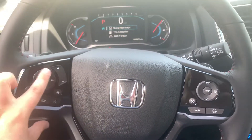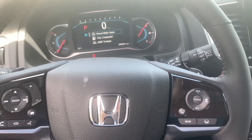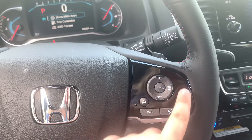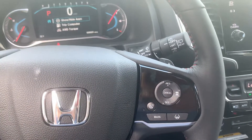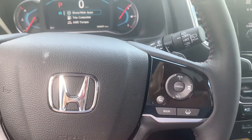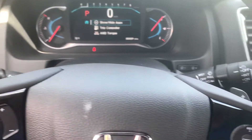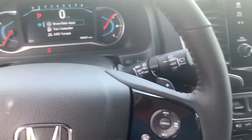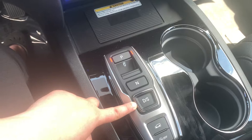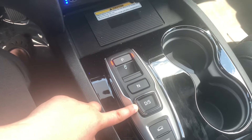Here on the steering wheel, you have your radio control settings with Bluetooth accessibility for your cell phone. You have your cruise control settings and a lane keep assist and adaptive cruise control, which is also part of Honda Sensing. You have a heated steering wheel, which is really nice. Right behind, you do have the paddle shifters — in the case you wanted to shift manually without a clutch, you'd be able to put it into sport mode by pressing your drive button and then pressing it once more.